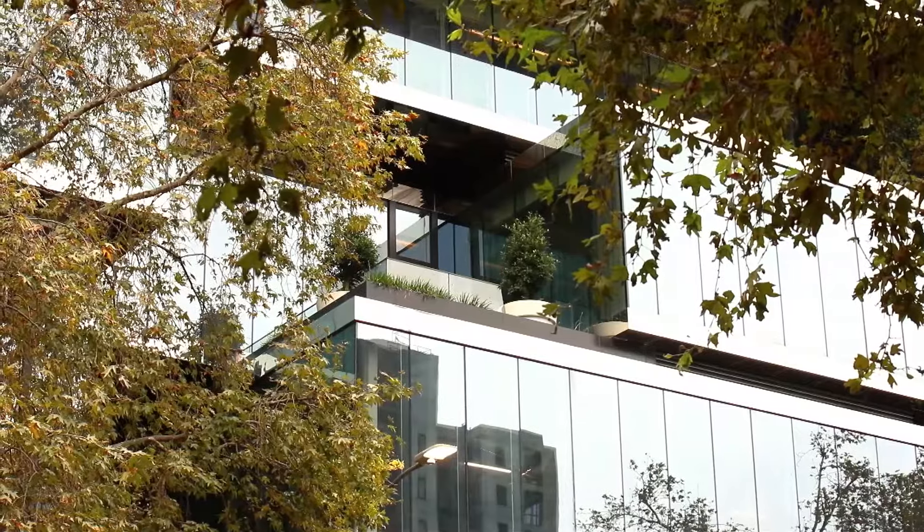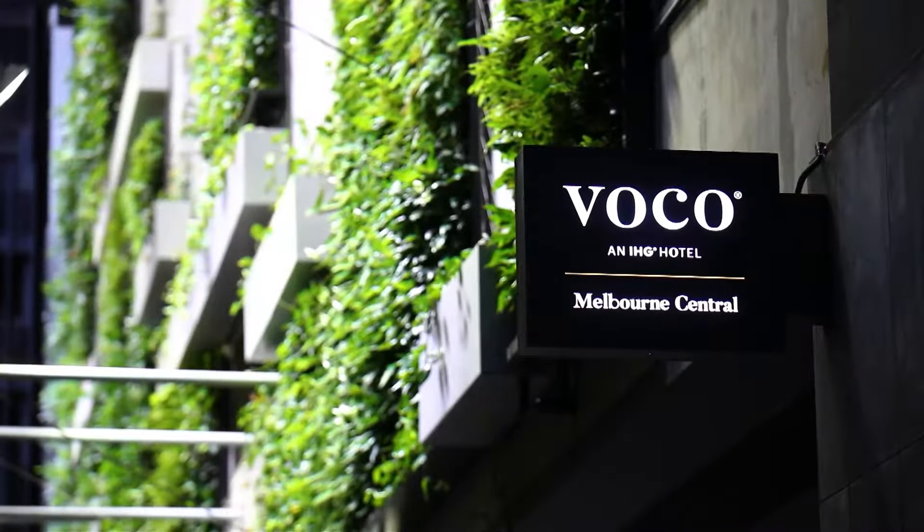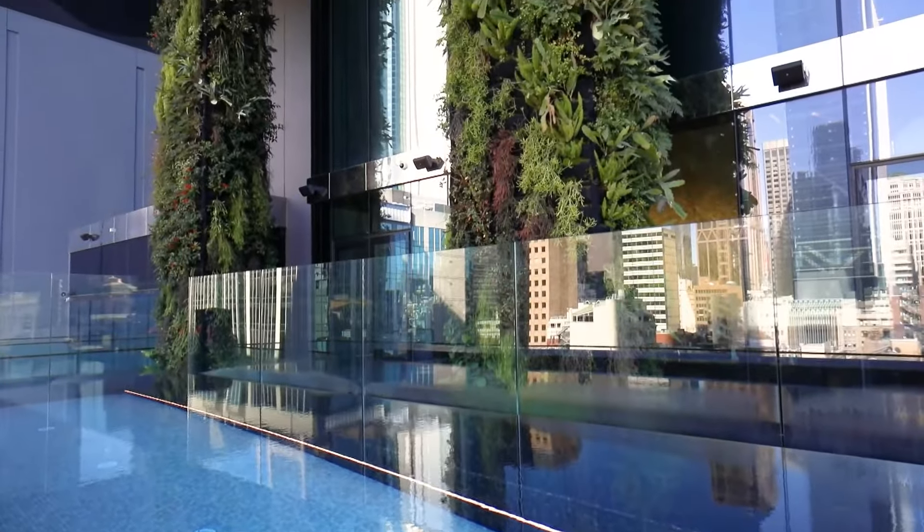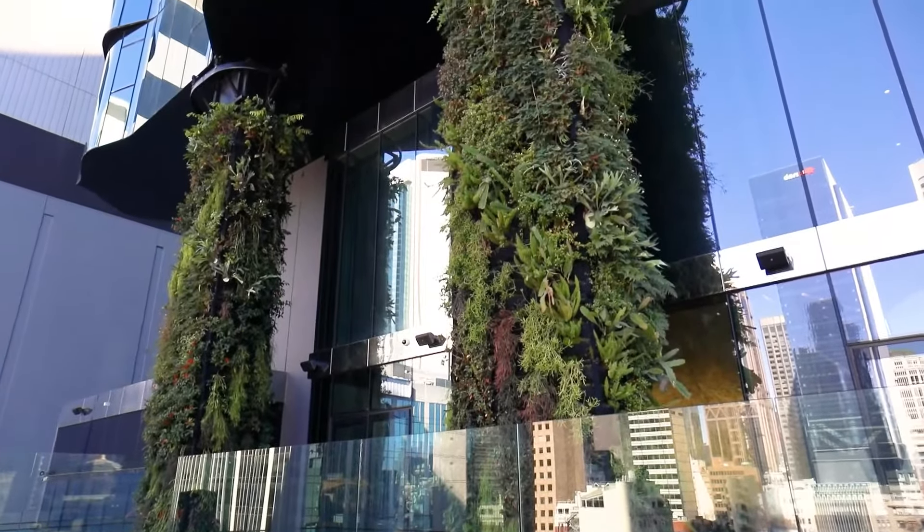Sustainability is important to VOCO, and you can relax knowing that everything from your indulgent bedding to the green vertical gardens are designed to reduce our impact on the environment. Thanks for dropping by — we can't wait to host you soon.